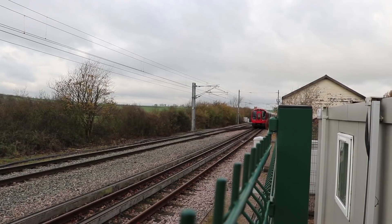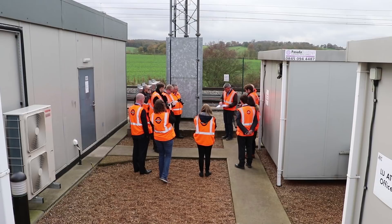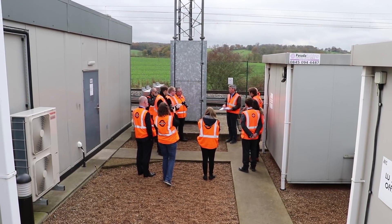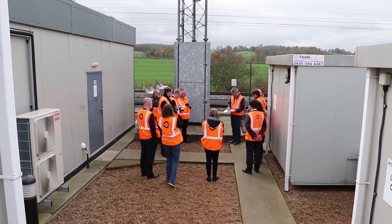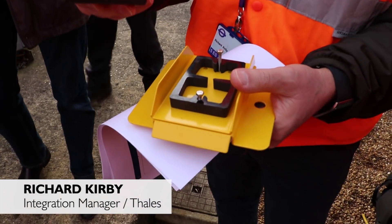The signalling systems across the four lines is changing from what's known as fixed block to moving block, which is enabled by installing equipment all along the track that allows the trains to report on their exact position. This is what a transponder looks like and this is how the train knows where it is.